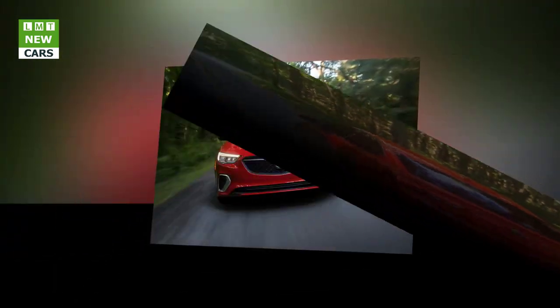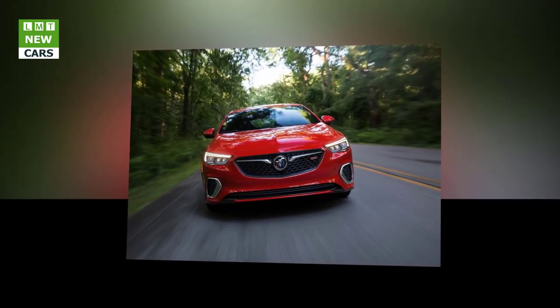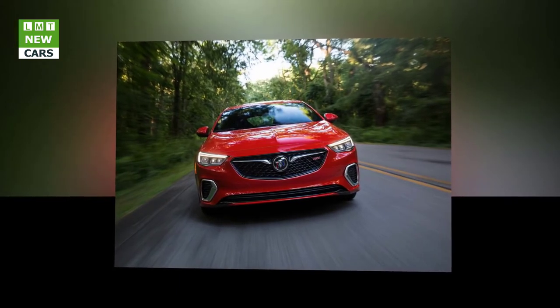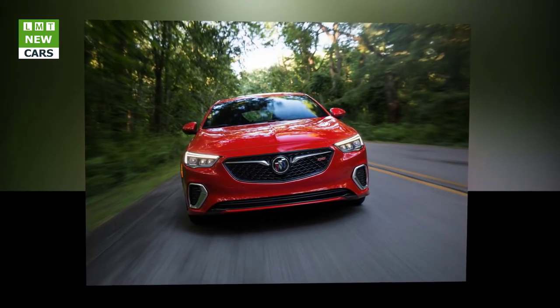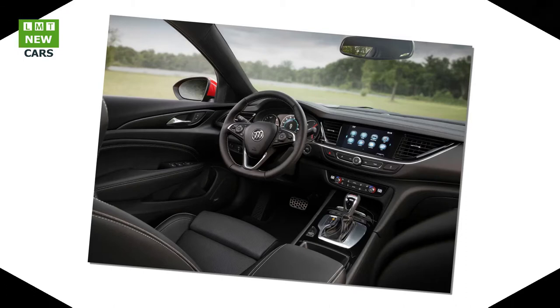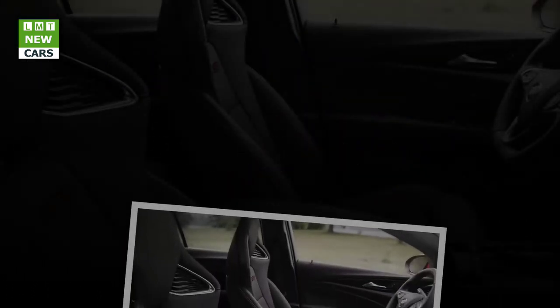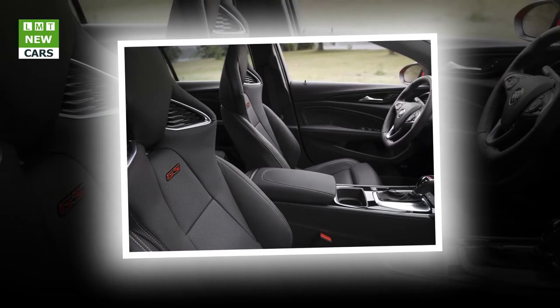Buick's most advanced new propulsion components come standard on the new Regal GS. With 310 horsepower, its refined 3.6-liter V6 provides more power than an Acura TLX A-Spec or a Lexus IS350 F Sport, but offers seamless auto stop/start technology and can cruise on four cylinders. The V6 engine is complemented by a sport-tuned dual-exhaust system. The intelligent AWD system with an active twin-clutch can precisely transfer torque between the rear wheels, and the GS receives one of the first applications of the 9-speed automatic transmission in the Buick lineup mated to AWD. This advanced new transmission will soon be offered across five different Buick models.